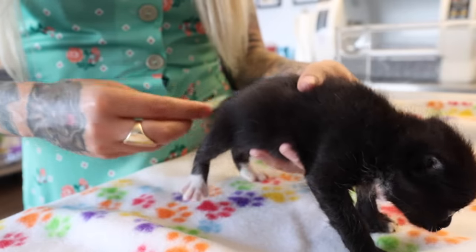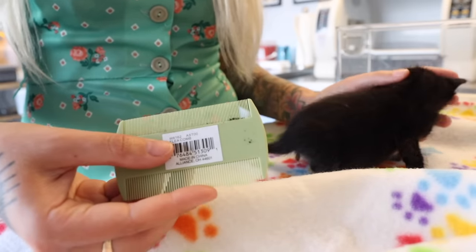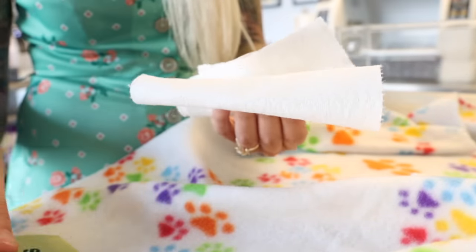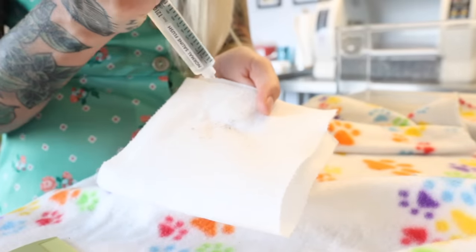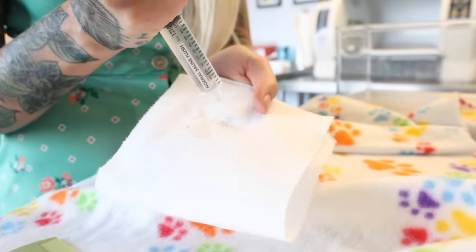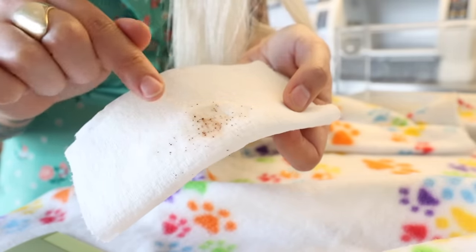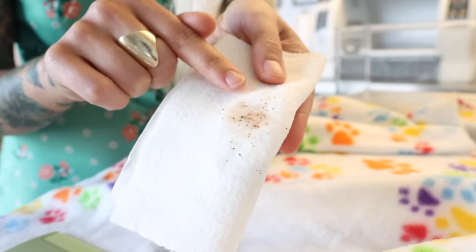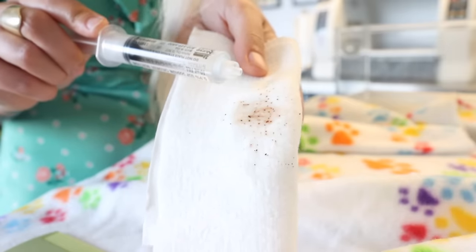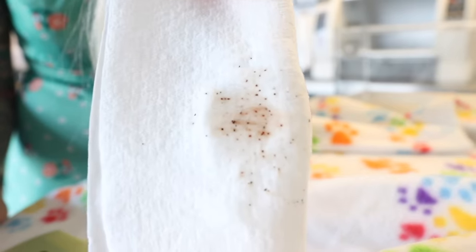So if you comb through a kitten and you see a bunch of black dirt but you're not sure if it's from fleas, here's a little test you can do. Take the comb and rub the dirt onto a little paper towel. Once it's on your paper towel, take some water or saline and wet it. What you'll see is that it actually starts to bleed red into the paper towel — that's because this is the flea's waste from consuming the blood of the kitten. So the fleas will suck the kitten's blood and then poop it out onto their fur like this. This is a big no-no.